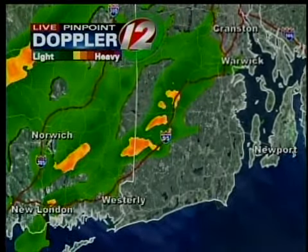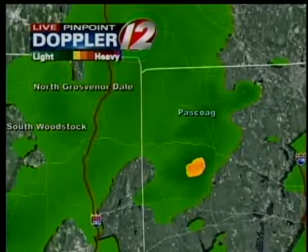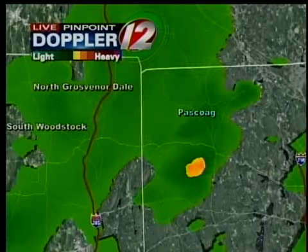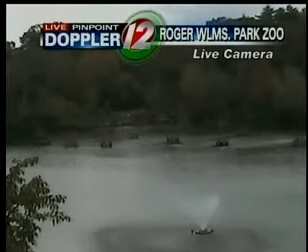You can see this heavy batch right around Interstate 95 up towards West Greenwich, and another batch of heavy rain up in the northwestern part of the state just to the south of Pasco. All this is moving off to the northeast, and pretty much everybody gets at least a little bit of rain over the next couple of hours. Here's a look from our live camera at Roger Williams Zoo — you can see no rain falling just yet, but it's coming.